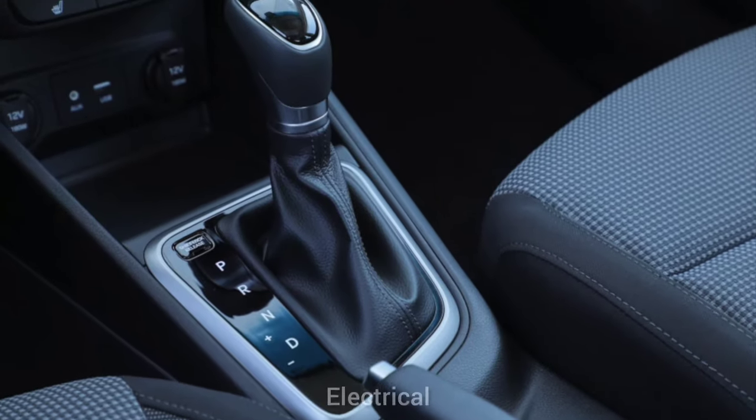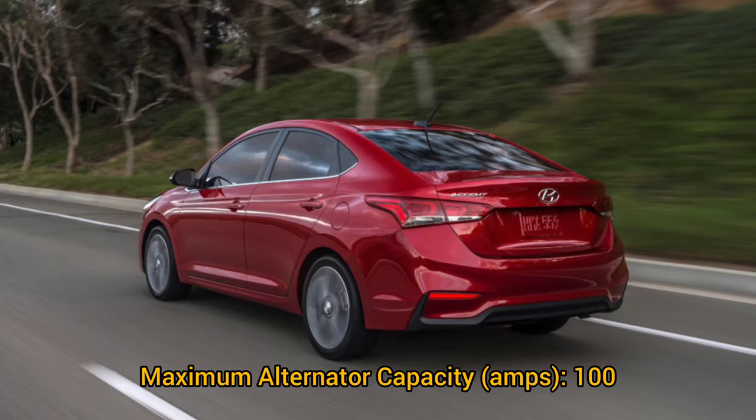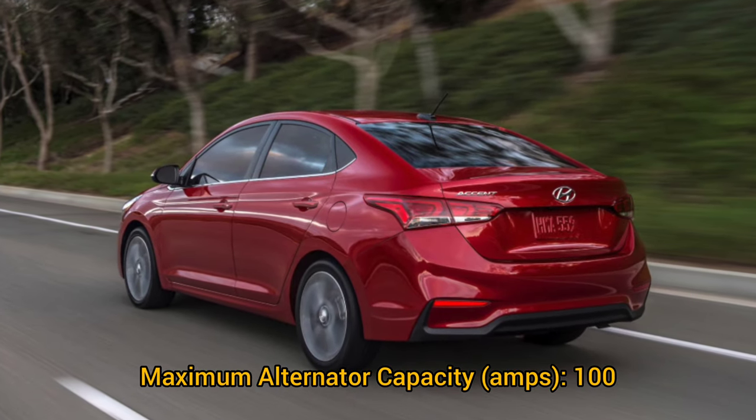Other specs — electrical: maximum alternator capacity: 100 amps.